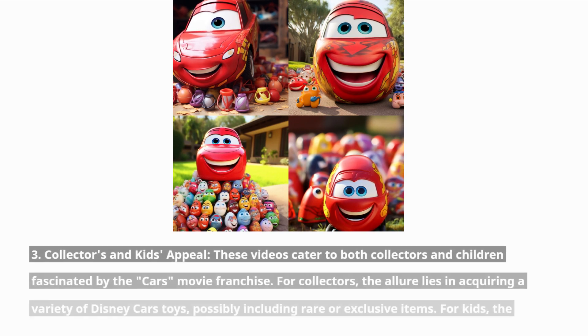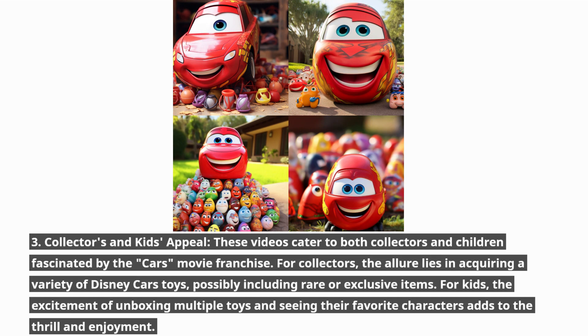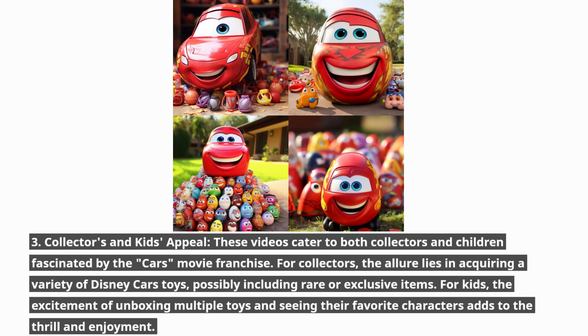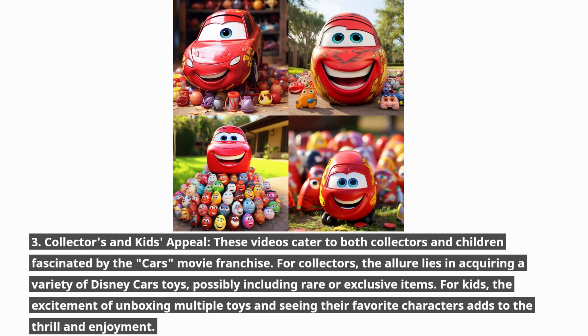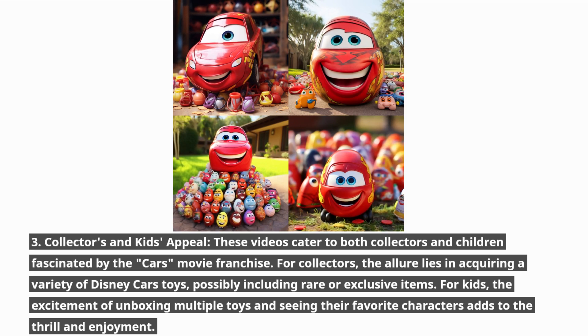These videos cater to both collectors and children fascinated by the Cars movie franchise. For collectors, the allure lies in acquiring a variety of Disney Cars toys, possibly including rare or exclusive items. For kids, the excitement of unboxing multiple toys and seeing their favorite characters adds to the thrill and enjoyment.